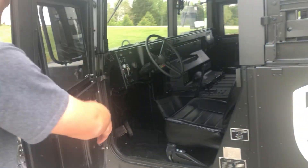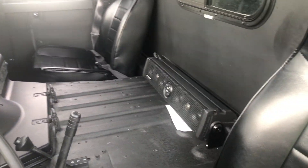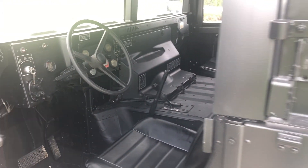We've added our keyed ignition and a DB sound bar that was donated by Nick's Gun & Bond. As you can see, it's got a 24 by 14 sliding rear window in it.